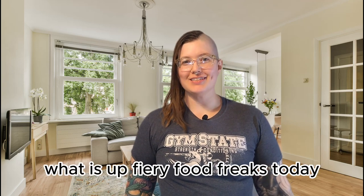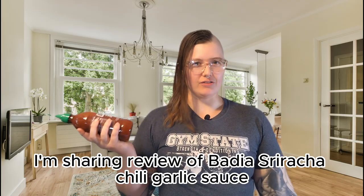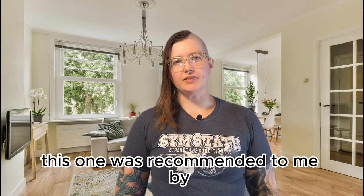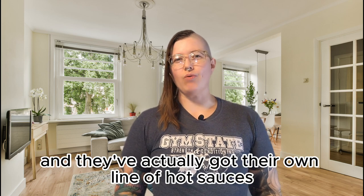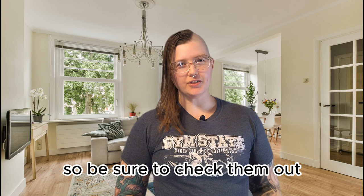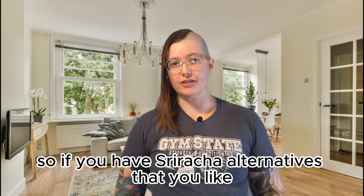What is up fiery food freaks! Today I'm sharing a review of Badia Sriracha Chili Garlic Sauce. This one was recommended to me by BroJo SauceCo on TikTok, and they've actually got their own line of hot sauces, so be sure to check them out. I'm always so grateful for recommendations.